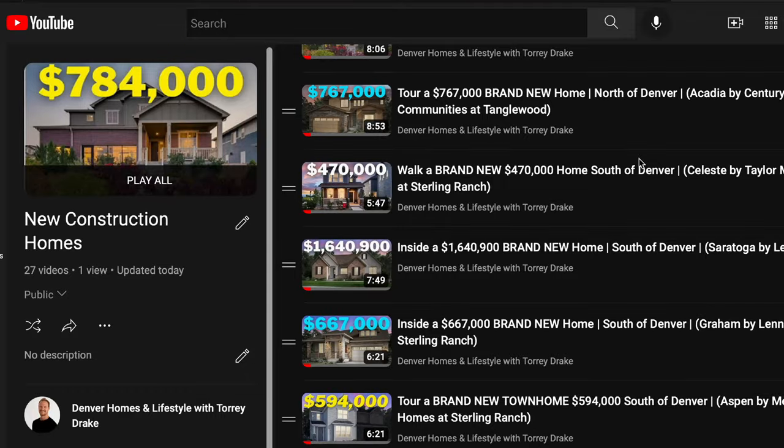The most important thing I want you to know about my new construction home tours is that it doesn't matter when the video is posted — one year ago, five years ago — you can use my channel and my playlists to shop for your new home in Denver. Even if this exact home isn't available in five years, builders build new communities and plug these model homes into them. If you want an updated list of where you can find this home or any home on my channel, feel free to reach out — my information is in the description.